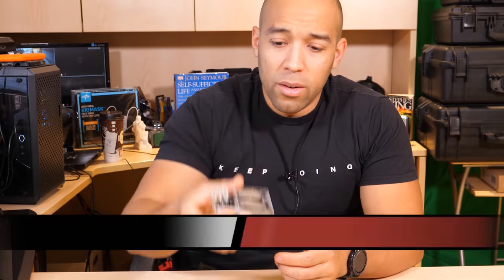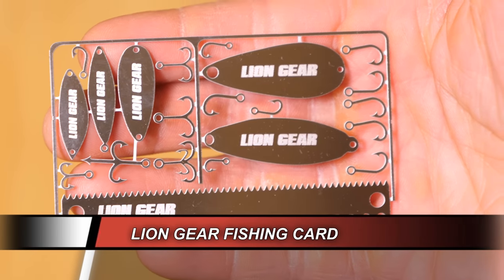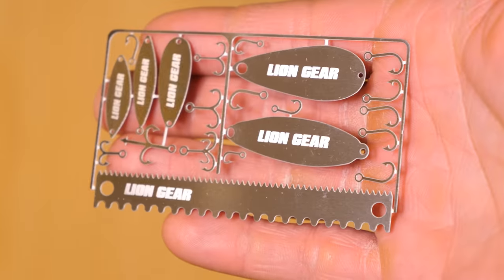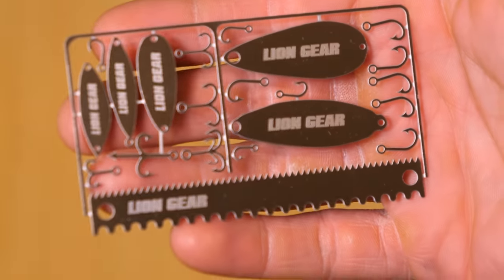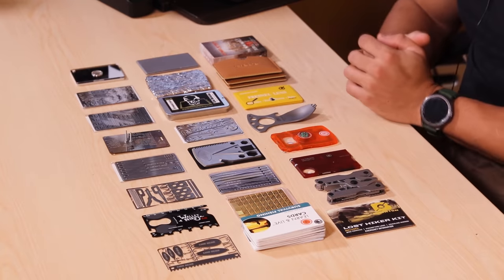Up next is the Lion's Gear fishing card — my personal favorite because it has spoons on there. You're not only getting hooks but actually getting something that will lure fish in. I definitely like this card. I would say that is a gadget.